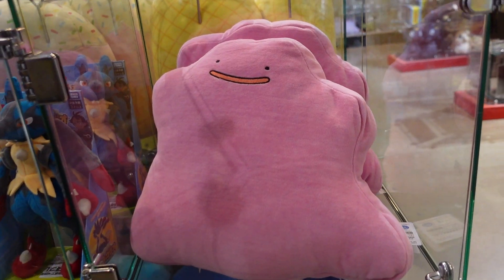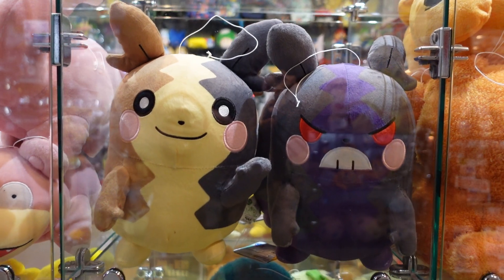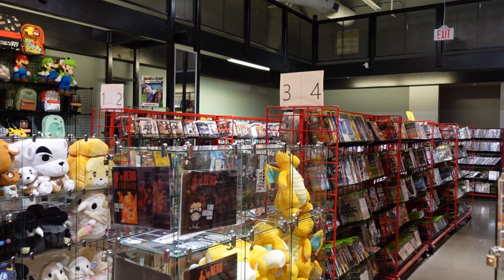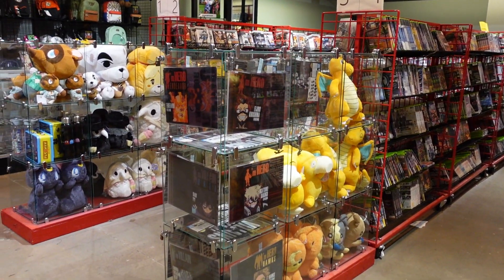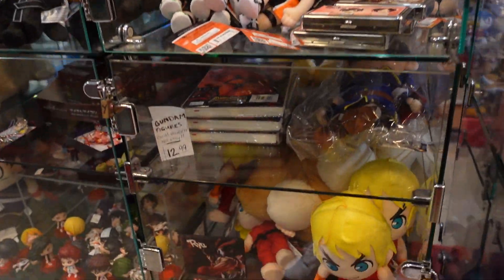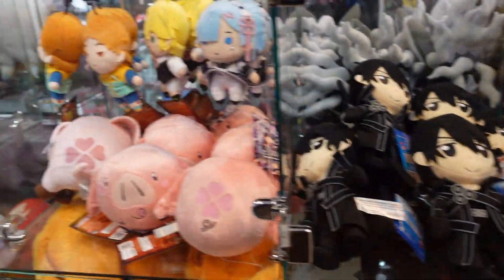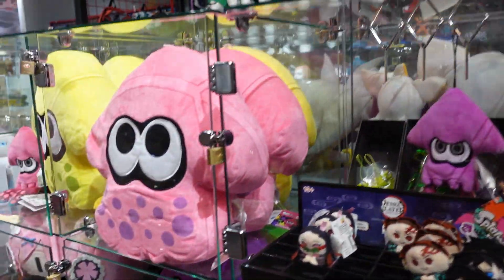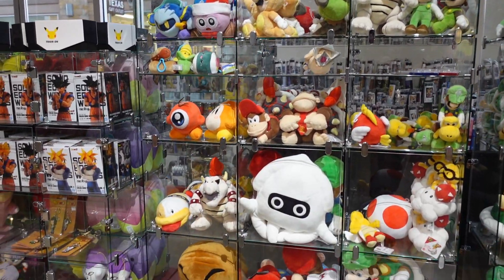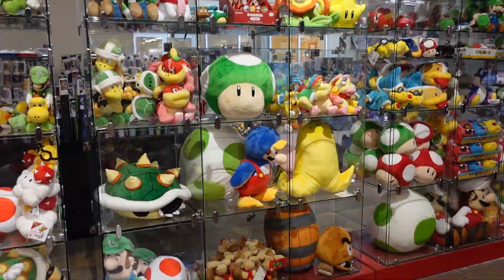They got so many plushies — about as much quantity and selection as you'd have at a Pokemon Center in Japan. They had plushies for other games, franchises, and animes too: Animal Crossing, Sword Art Online, and more. It was like plushie heaven. The quality is great as well — I ended up buying one, and it's straight from Japan. Really nice to get high quality plushies here in America.